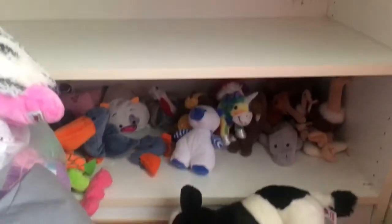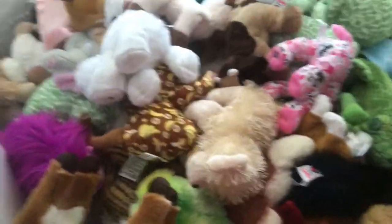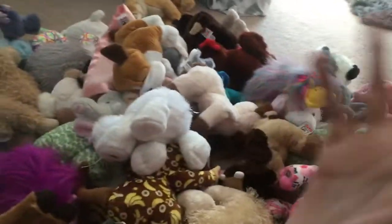So let's go ahead and start putting some Webkinz back on the shelves. My hamper here I normally keep right here, but this needs to be put away so I can grab my family and place them back on the shelves.